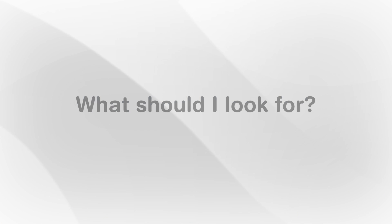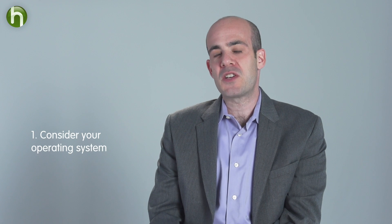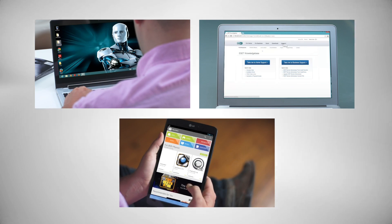So what should you look for when making your decision? First, make sure that the software is designed for your operating system. Are you using Windows, Mac, Android, or all of the above? Then think about your computer security needs.